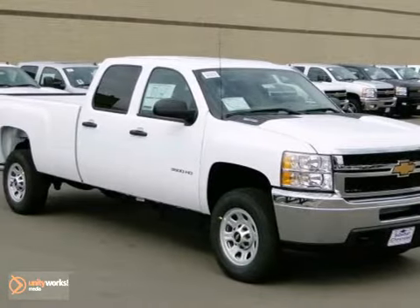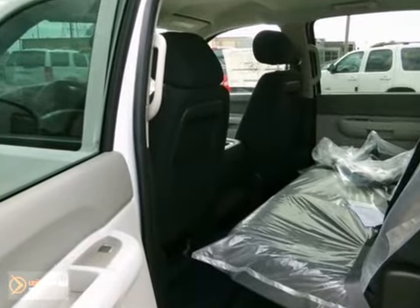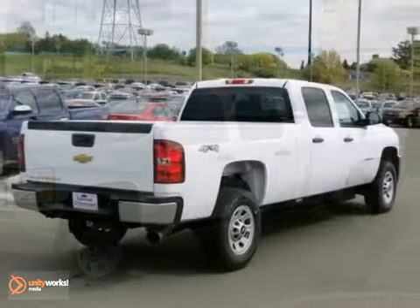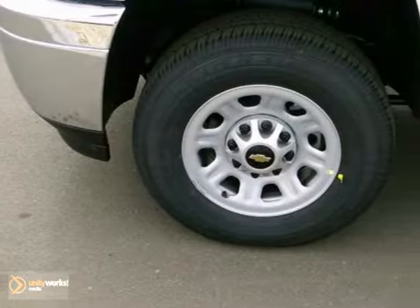If you need a big truck for some heavy-duty work, take a look at this 2013 Chevrolet Silverado 3500 Heavy Duty. This is a 24-7 workhorse that gets the job done. It comes with four-wheel drive, keyless entry, and tow hooks.